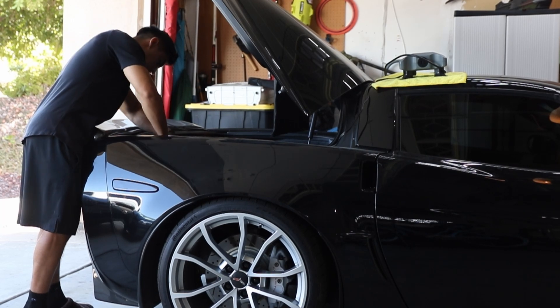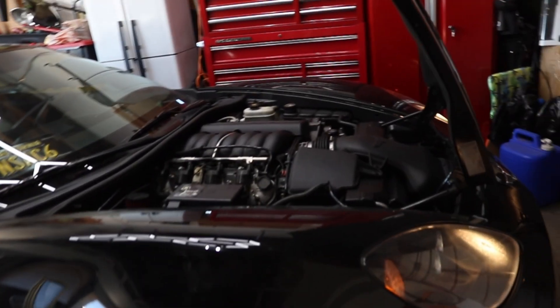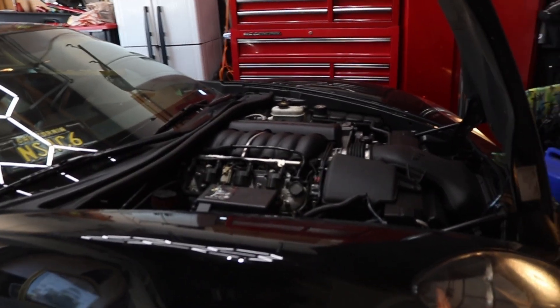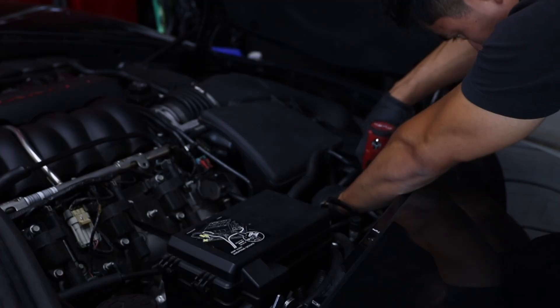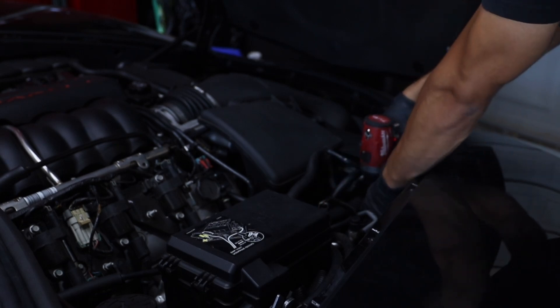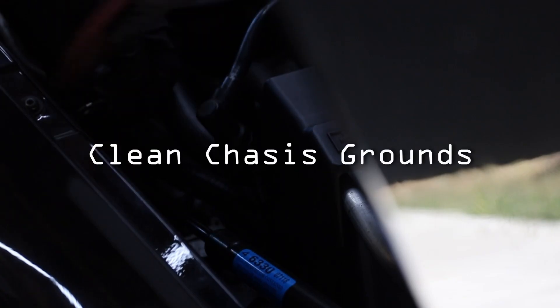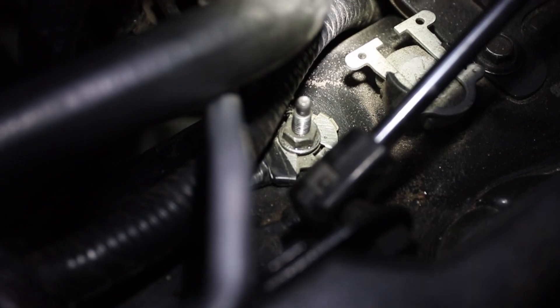I'm also checking the wiring harnesses to make sure nothing is cracked, unplugged, or kinked. Before you unplug anything, disconnect the battery first, just to make sure that when you take off the ground wire it's not going to hit a power wire somewhere else - not likely, but just as a precaution. This one is a little bit loose.